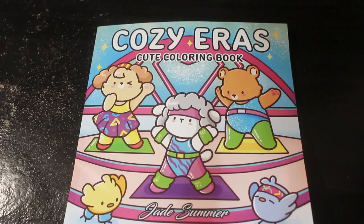Hey everyone, it's Andrea here today and we're going to do a flip through of the new Jade Summer book, Colour Cozy Eras.